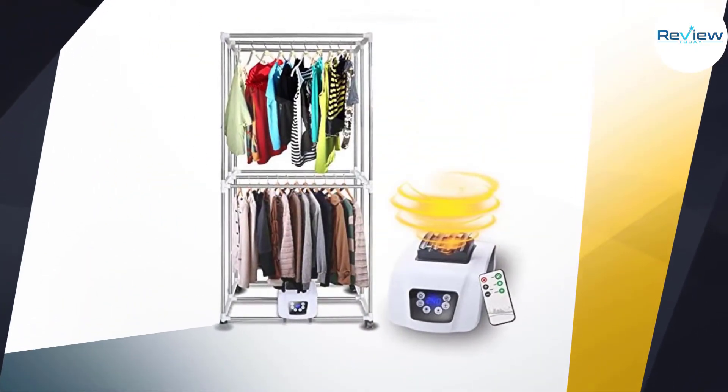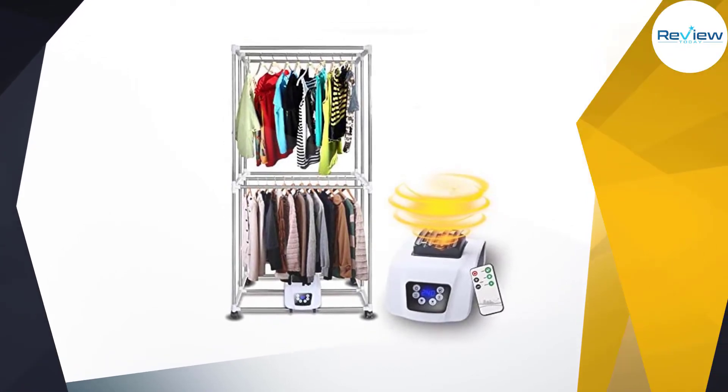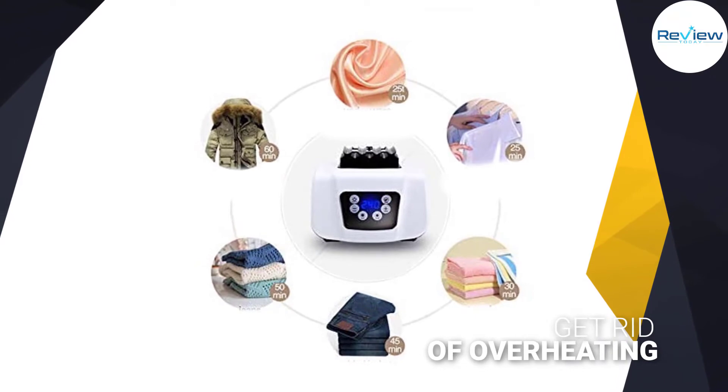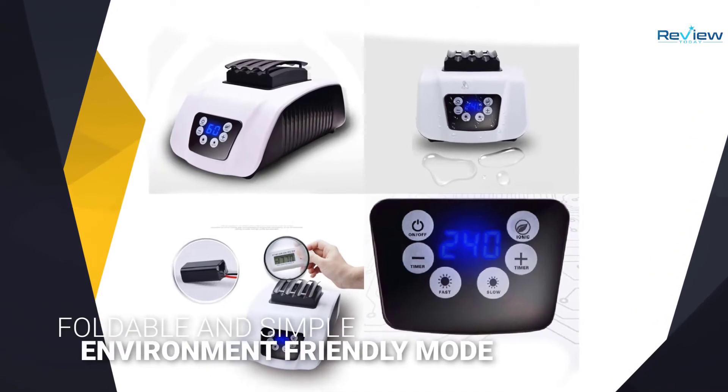The anion sterilize function sanitizes garments, helping to eliminate mildew spores, pollen odors, micro-organisms, viruses, mud, and other airborne debris. It dries with low heat and has a huge capacity, handling up to 15 kg of garments in one dry cycle.